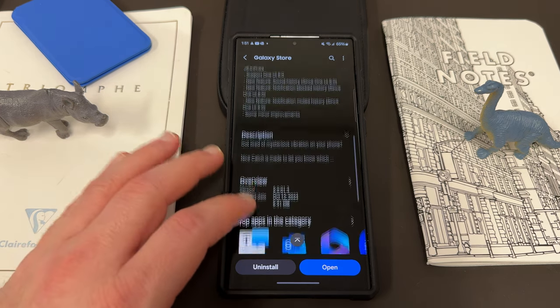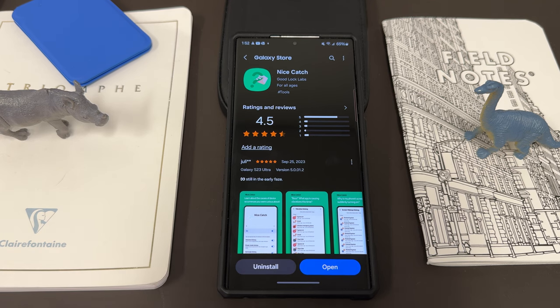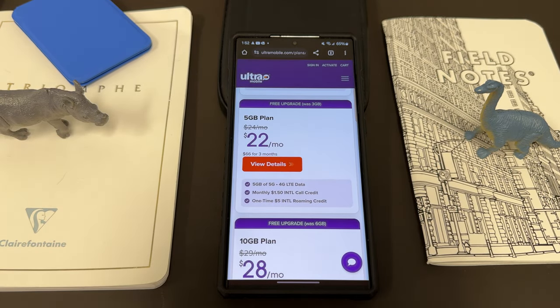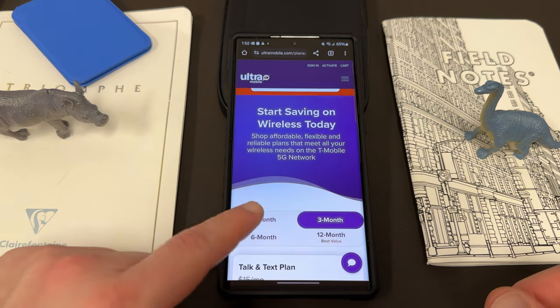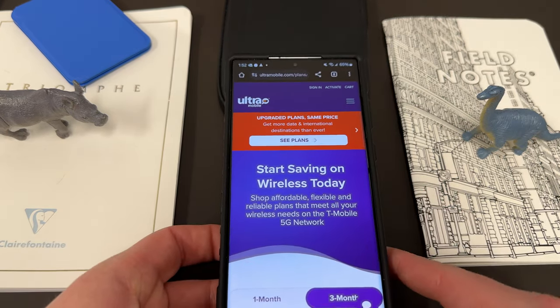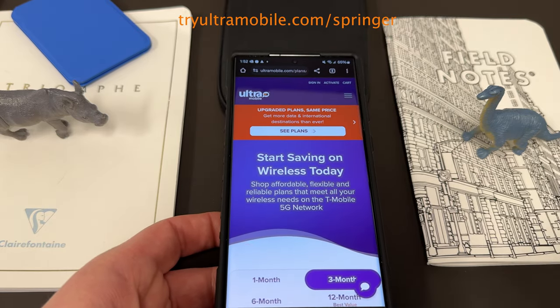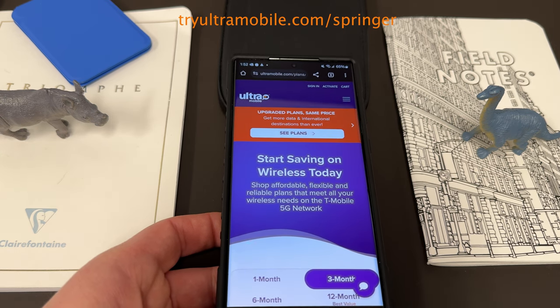So Nice Catch — check it out. I'll link the APK below, but everybody should be getting the update in the Galaxy Store. Again, you do need One UI 6.0 for these new features — it doesn't appear they're coming to older versions just yet. If you're interested in saving money on your wireless service and getting international talk and text included to tons of destinations, they've upgraded all their plans — go to tryultramobile.com/Springer, also in the pinned comment description. Sign up today — they're very flexible with one, three, six, and 12-month options. We appreciate Ultra for being partners with the channel. Appreciate you guys for watching, and I'll see you in the next one. Thanks a lot.